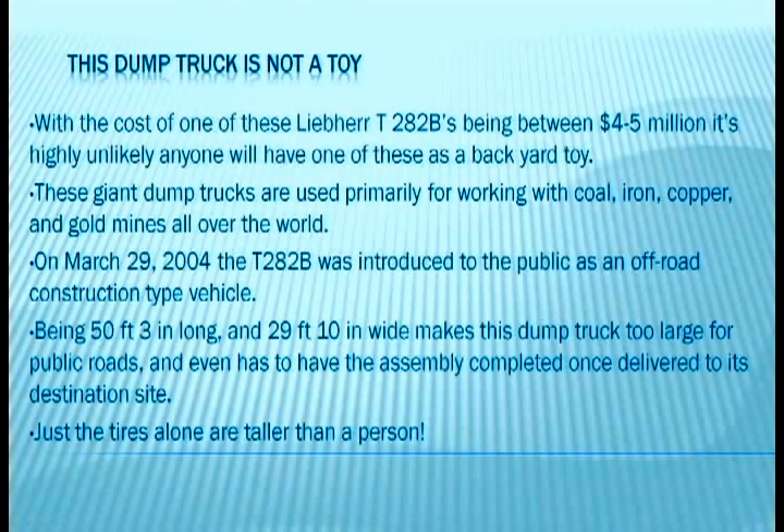This dump truck is not a toy. With the cost of one of these LeBare T282Bs being between 4 and 5 million dollars, it's highly unlikely anyone will have one of these as a backyard toy. These giant dump trucks are used primarily for working with coal, iron, copper, and gold mines all over the world.